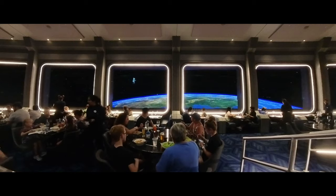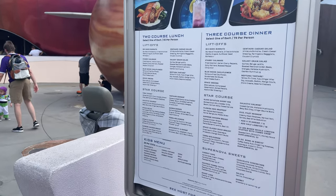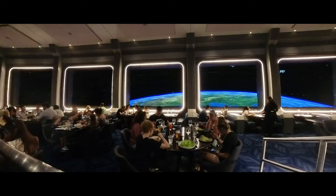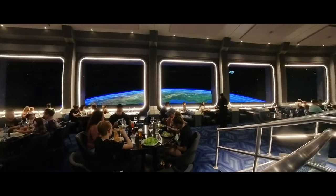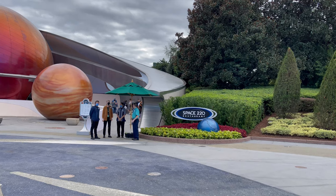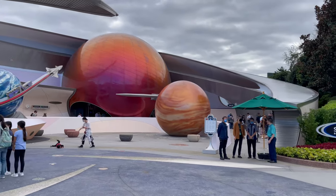At the famous Space 220 restaurant, you and your family will get the opportunity to embark on the ultimate culinary adventure. This restaurant is out of this world and features a celestial panorama view at the space station for a delicious meal. The restaurant — or should I say launch pad — for Space 220 can be found in the new expansion of the Mission Space Pavilion located in World Discovery in Epcot.